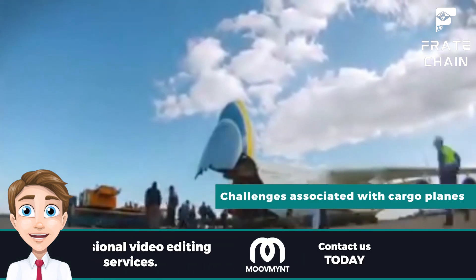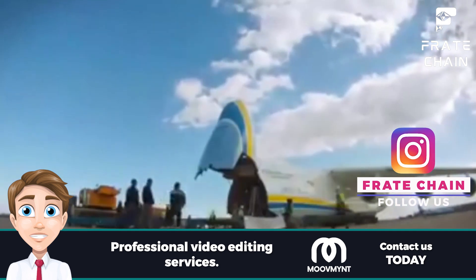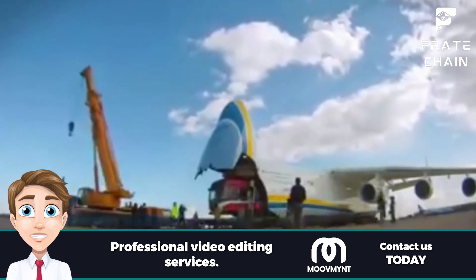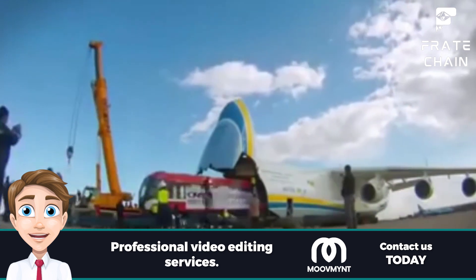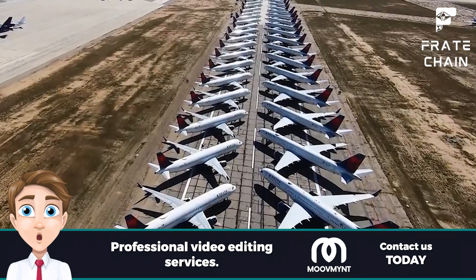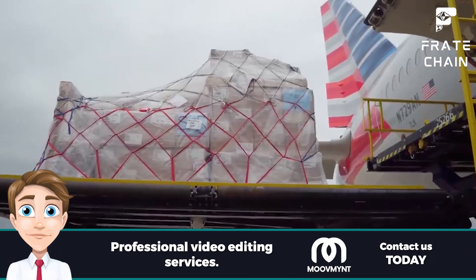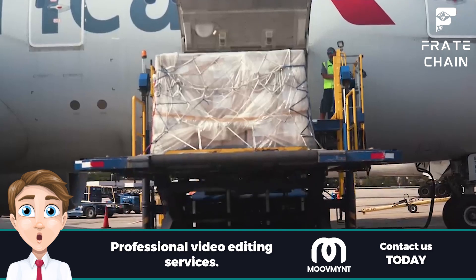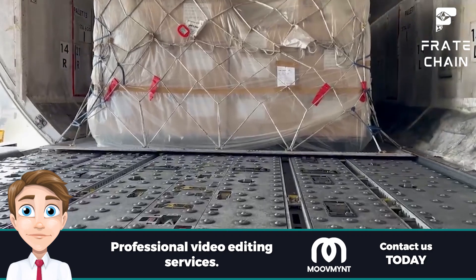There are also some challenges associated with cargo planes, such as cost and size. Cargo planes require more fuel than passenger aircraft due to their heavier loads and greater distances traveled. To overcome this, cargo operators have developed sophisticated fuel optimization technologies, and the heaviest aircraft are now designed to use less fuel while carrying heavier loads. Cargo planes are often limited in size by runways and airports; companies are investing in larger planes and using new technologies such as collapsible pallets to maximize available space inside a cargo hold.